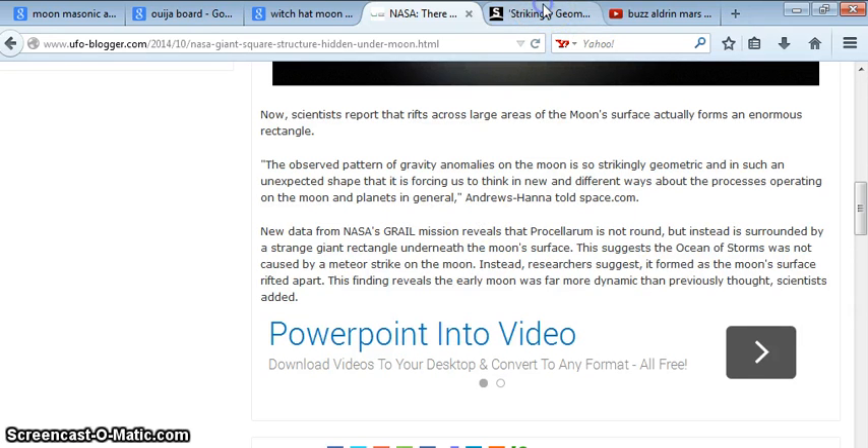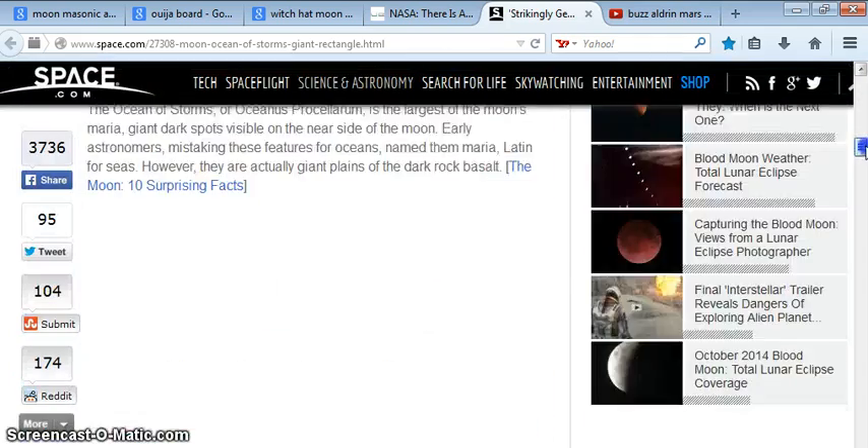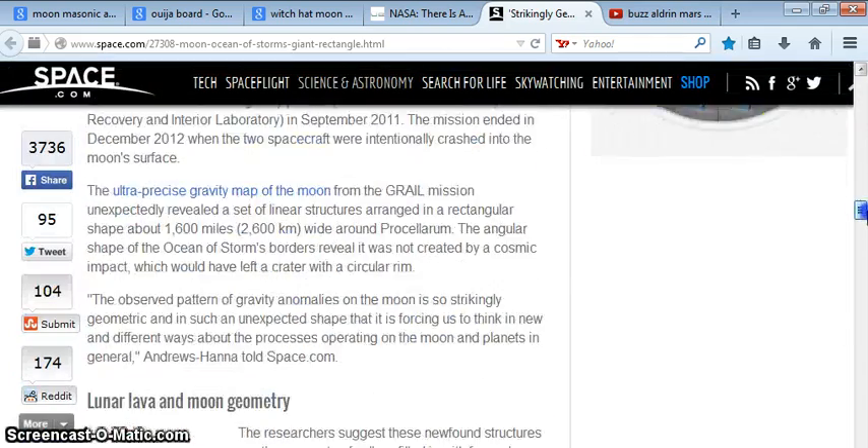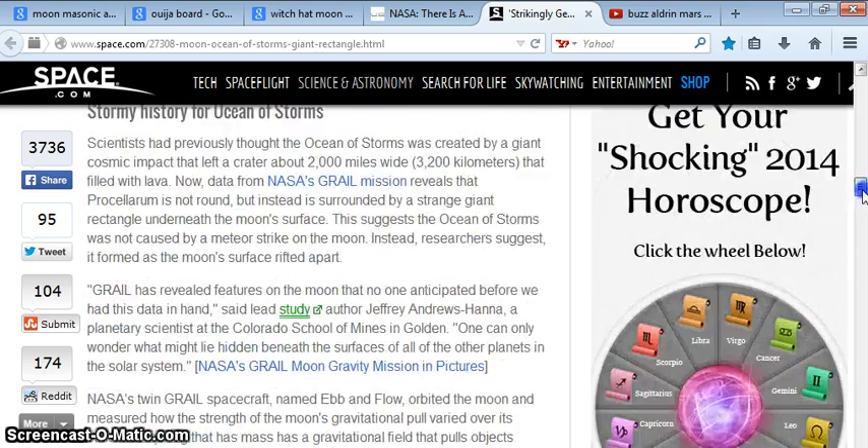I'll put the space.com article below and you can read more about their theories — how they suggest that maybe these newfound structures are the remnants of valleys filled in with frozen lava, and then those valleys rose as the surface of the moon rifted open. But you know, they don't know for sure.